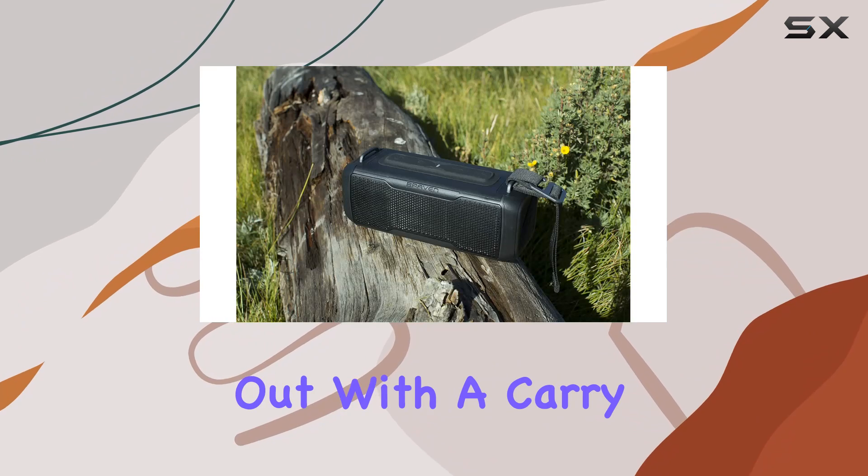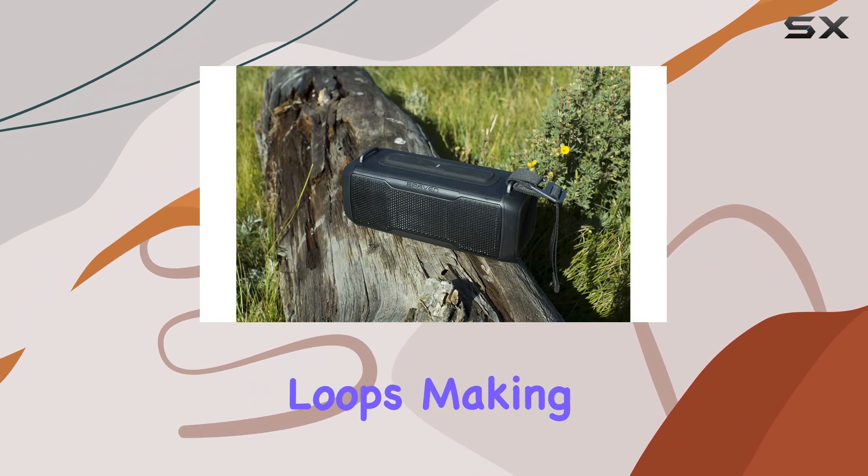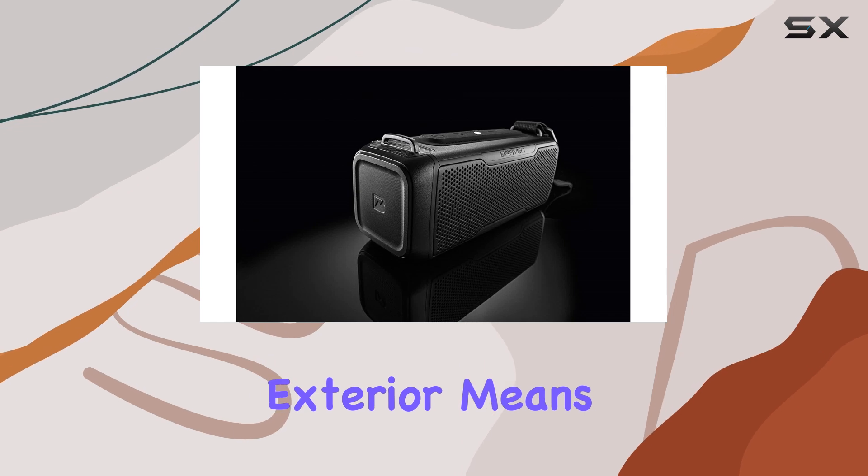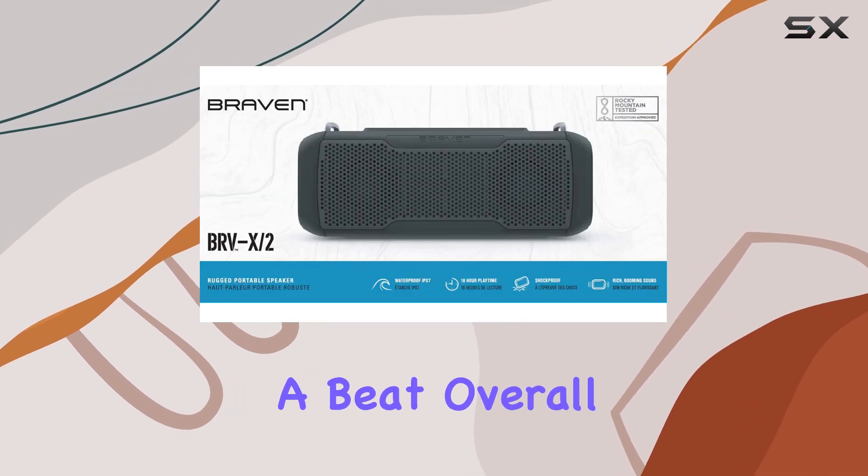Portability is well thought out with a carry strap and tie-down loops, making it easy to transport. The rugged, shock-proof exterior means it can withstand drops and bumps without missing a beat.